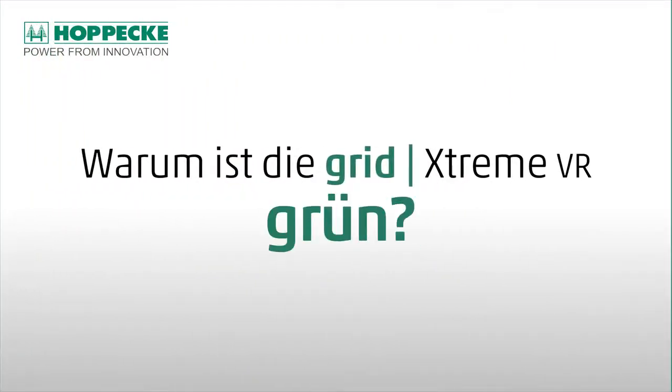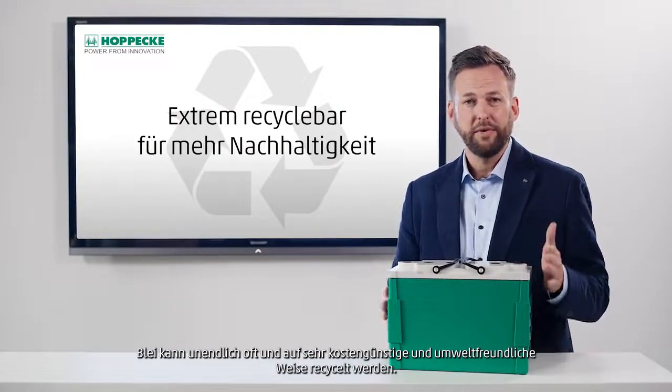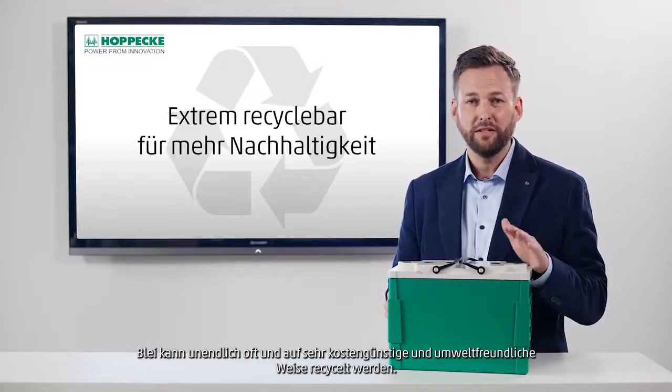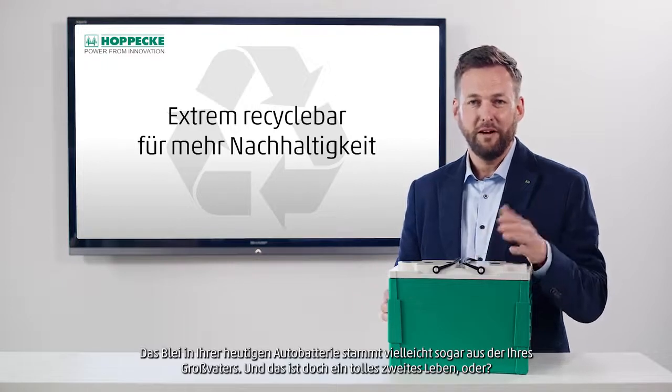Why is the GRID Xtreme VR green? We chose this color to symbolize sustainability and green energy. Lead can be recycled infinitely and in a very cost-effective and environmentally friendly way. The lead in your car battery today may even come from that of your grandfather's. And that's a great second life, isn't it?